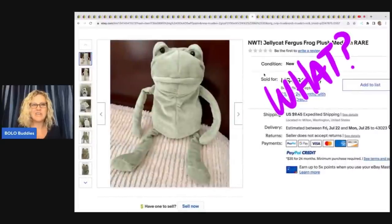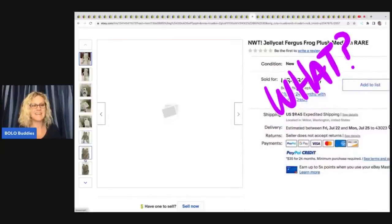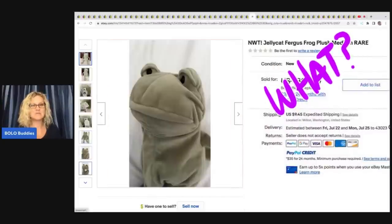Okay, here's the big guy, you guys. This Jellycat, Fergus the Frog. He's medium size. He is rare, it says. And let's see what he sold for.